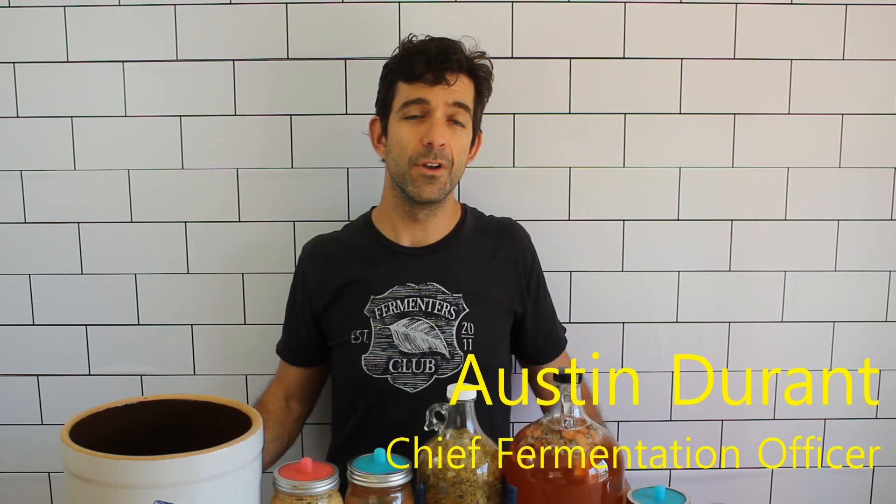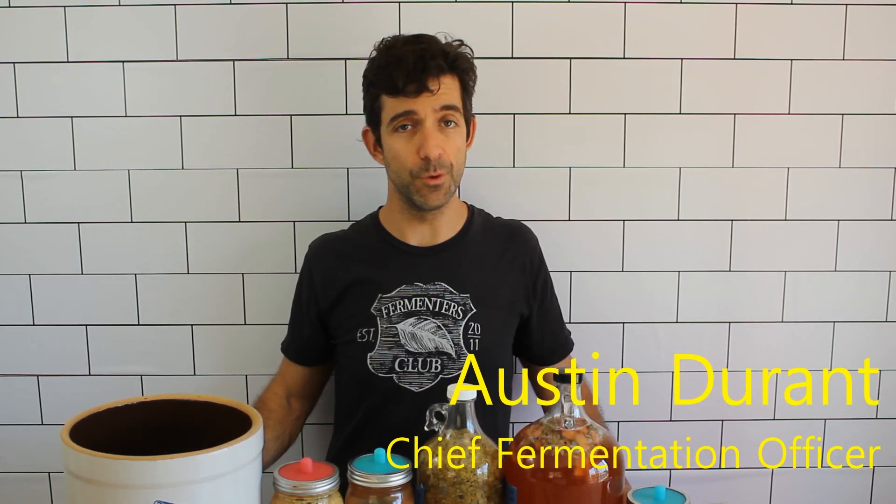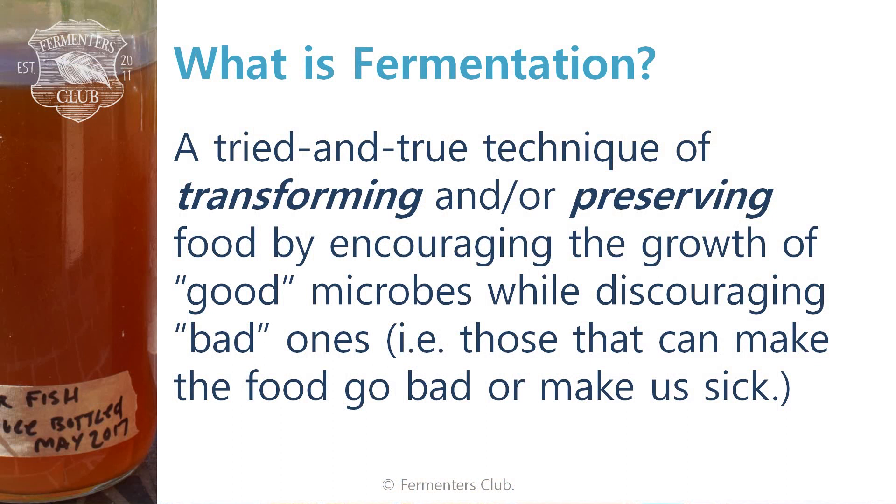Let's start off with the basic working definition of food fermentation. We say that it is a tried and true technique to transform and/or preserve food by introducing the growth of good microbes while discouraging bad ones — ones that can make us sick, ruin the food, or rot the food.